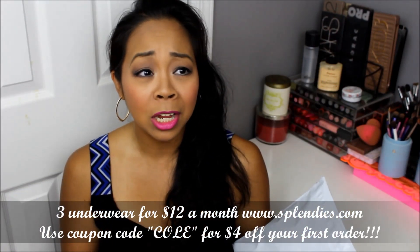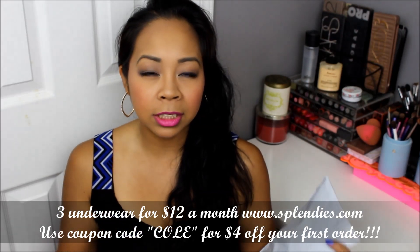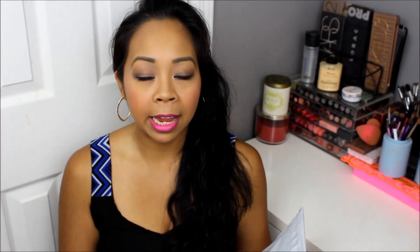So when you're on that site, you just select the styles that you like, your size, and they will send you a package for that month with three surprise types of underwear based on the preferences that you selected on your profile.